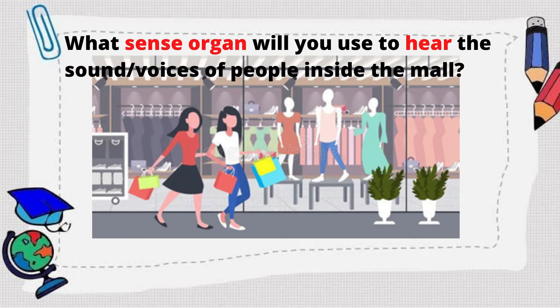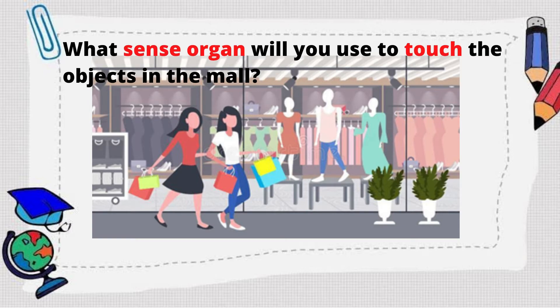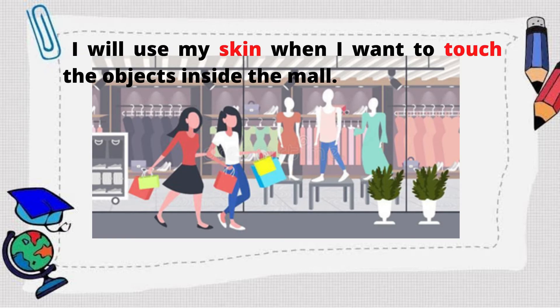Next! What sense organ will you use to hear the sound or voices of people inside the mall? Great! How about, what sense organ will you use to touch the objects in the mall? Great job! I will use my skin when I want to touch the objects inside the mall.